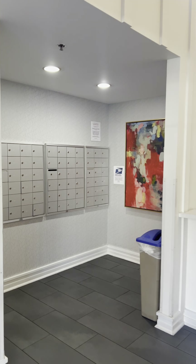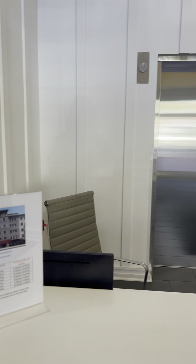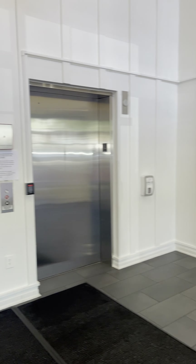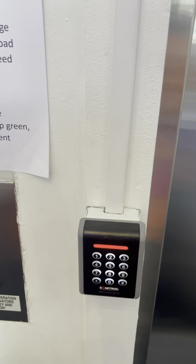Here we have the mail room, and this is the lobby area. You also need the key fob to access the elevators.